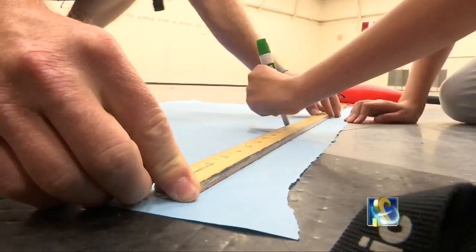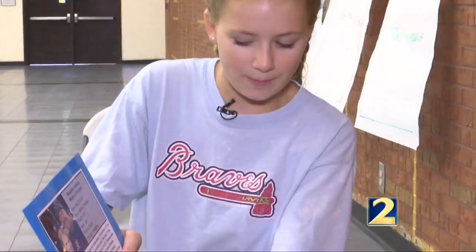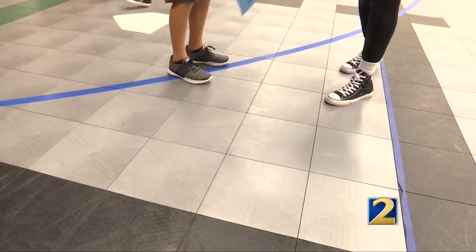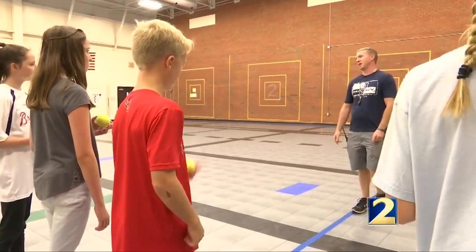At Mabry Middle in East Cobb, students are learning the science of baseball — how to take averages, how to do a lot of percentages. We calculated all of our stats, our base speed, how fast we went, which we did on the actual bases outside. The curriculum comes from a non-profit called Science of Sport, which aims to build champions in the classroom.